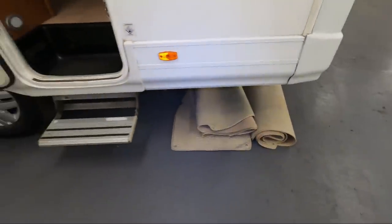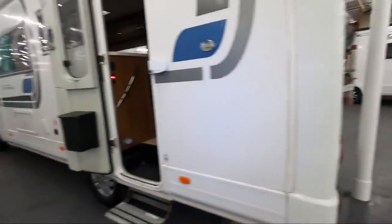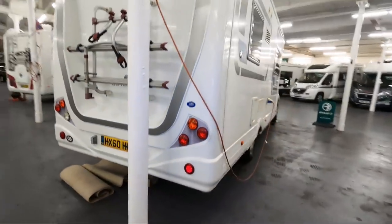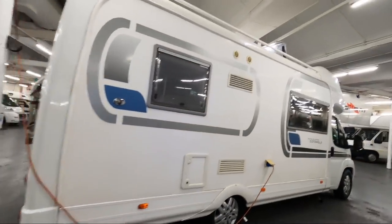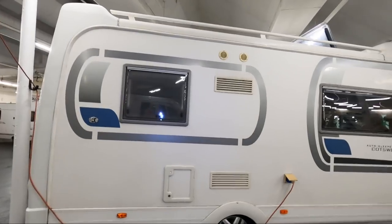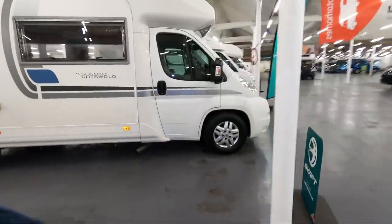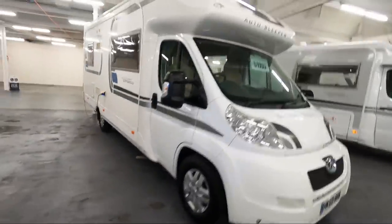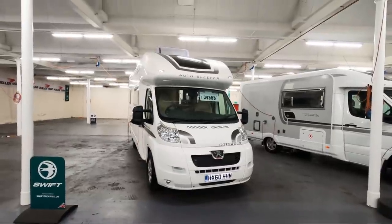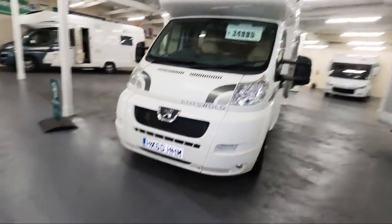They've got all the carpets out — obviously they're valeting it. It's got a recessed awning, a bike rack, and some fake roof rails on the top. I can't see any specs on it though. So that's the Auto Sleeper Cotswold at £34,995. It's also got fog lights.